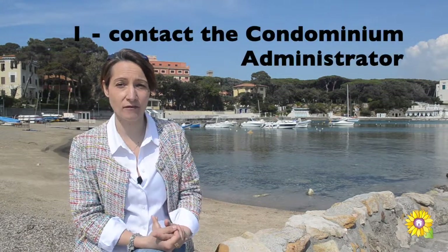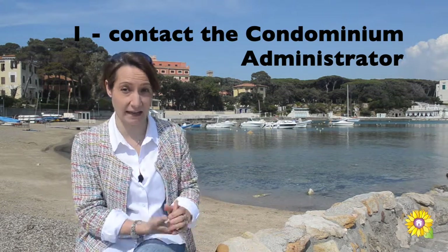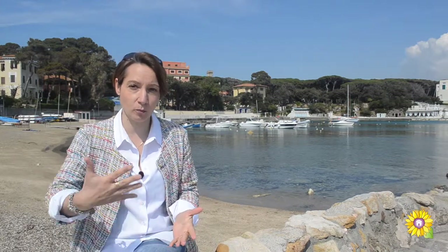1. Ask the owner of the property to authorize you to contact the condominium administrator directly and to speak with him. 2. It's useful to understand if there are extraordinary expenses already approved or in the process of being approved.